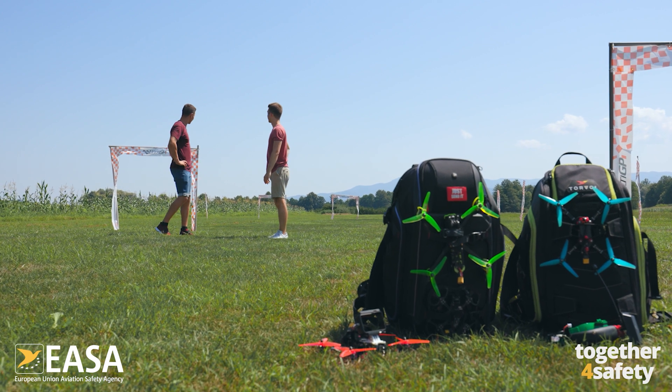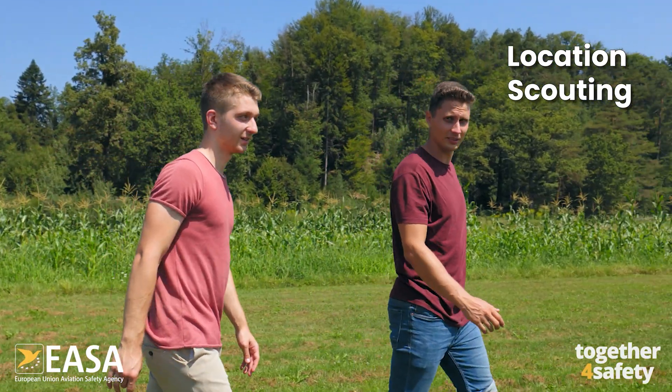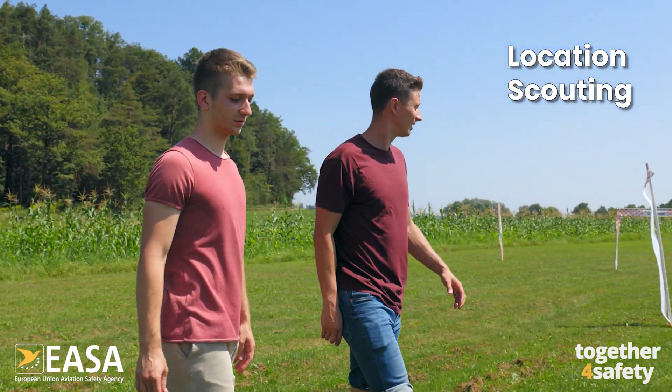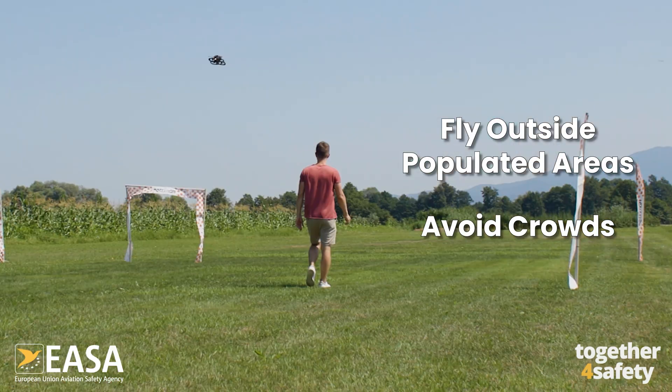The number one thing you need to do when you arrive at your flying spot is location scouting. You need to make sure that it's safe to fly and that no people are present in the area where you are flying. This basically means you need to fly outside populated urban areas and avoid crowds.